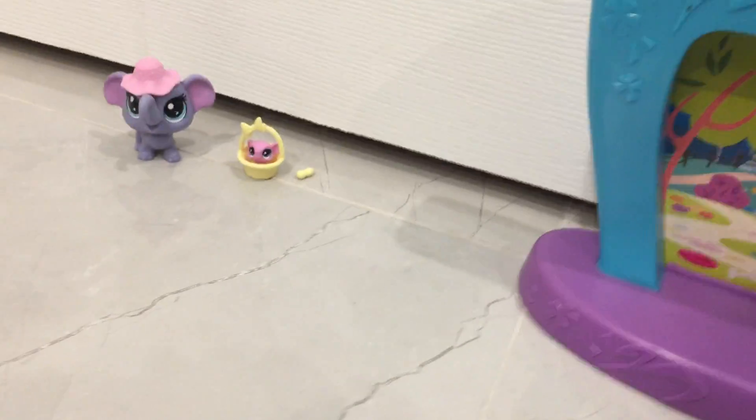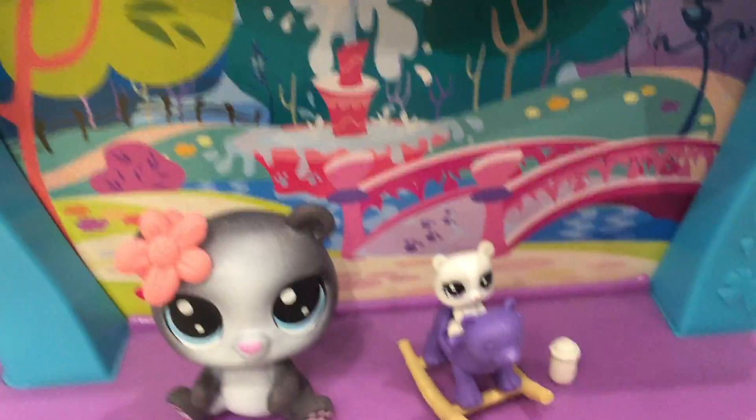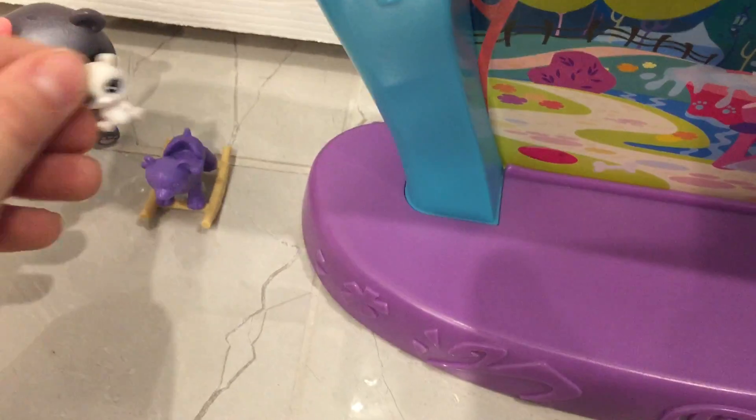My next pet shop I will be unboxing is this cute panda with the flower, the baby, and the rest of the collection. First I have the baby with the bottle, and the mother with her flower. Isn't it big and cute?